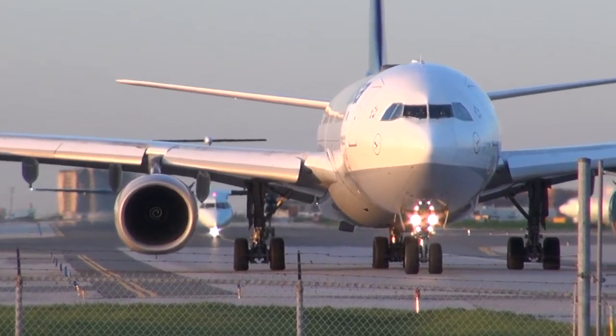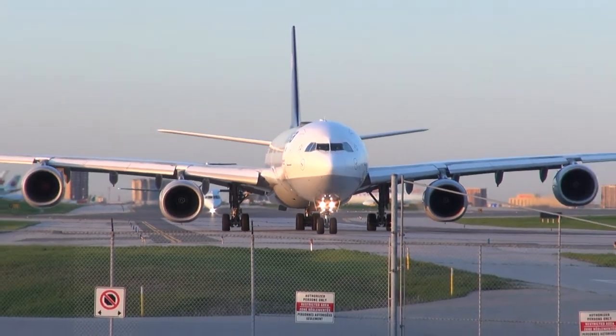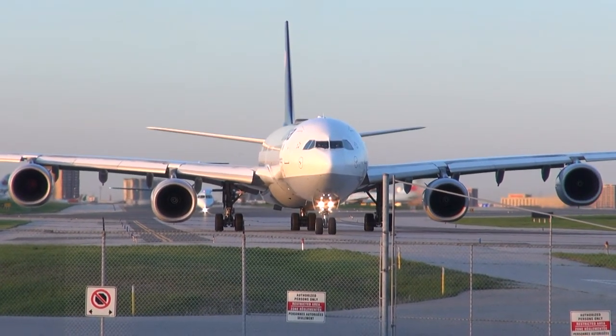Delta 3, we're going to land on runway 6-left. We've got Delta 3. Delta 3, we're in Delta 3, we're going to land on 2-right. Delta 4, we're going to land on the coast.